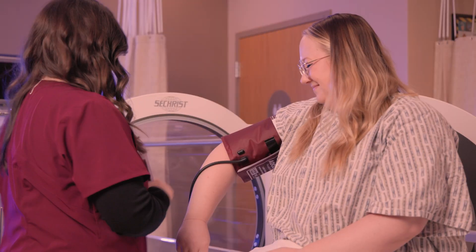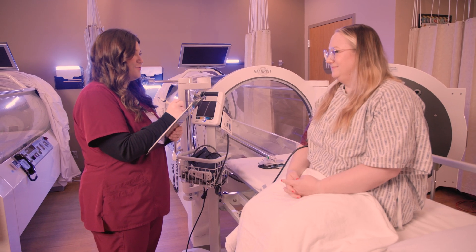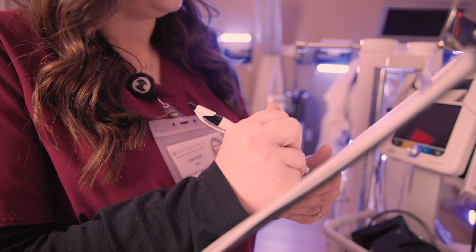Before your first treatment, we look at different lab values, chest x-rays, EKGs, and we make sure that you have blood flow to the area that your wound might be in. At each treatment, we'll check your vitals and then we'll also go through a checklist with you to ensure your safety before going into the chamber.